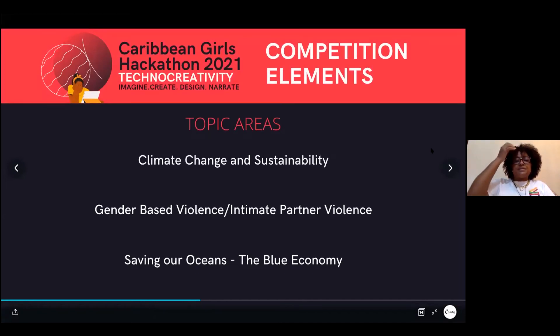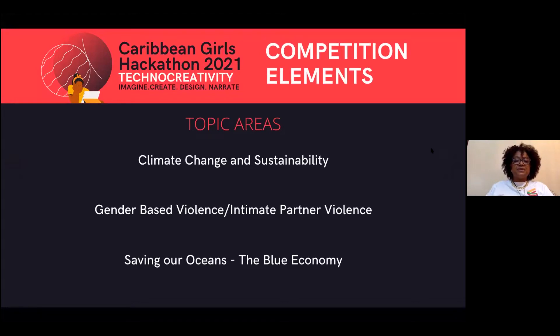The topic areas are: first, climate change and environmental sustainability — very important for our region and globally. Second, gender-based violence and intimate partner violence, a big problem for us in the Caribbean and globally. Third, saving our oceans — the blue economy. We know the devastation being experienced with our coral reefs, shorelines, and oceans becoming more and more at risk, so we want to focus on how we save our oceans.